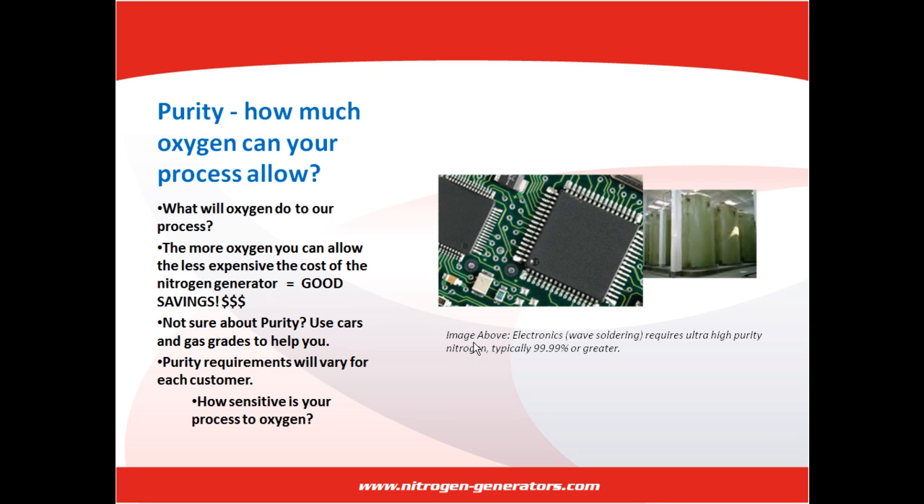The example in the photo shows electronics and wave soldering. This requires ultra-high purity nitrogen, typically 99.9% or greater. In many tank-blanketing applications, chemicals can tolerate a higher concentration of oxygen. For example, many chemicals will require an oxygen level of less than 8% to prevent ignition of flammable gases.